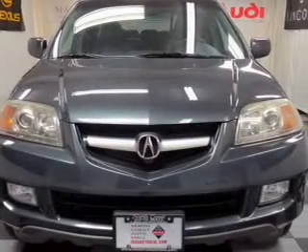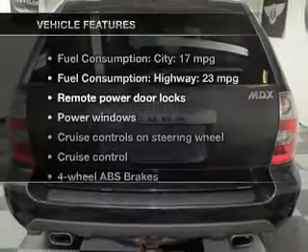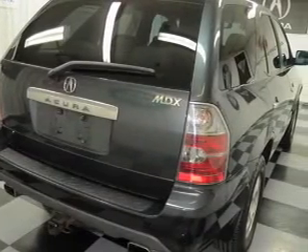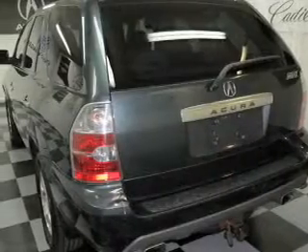Brake safely with the anti-lock braking system. Let the outside in with a power sunroof. Plus, enjoy these notable features that are included in this vehicle: keyless entry, leather seats, power door locks, power windows, cruise control, AM-FM stereo with a CD player, and power mirrors.